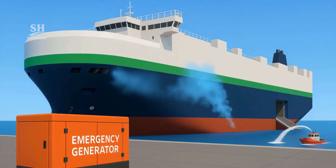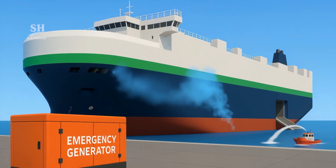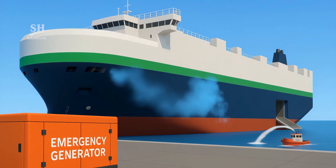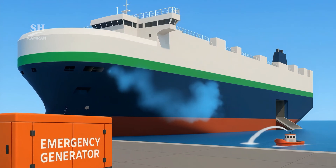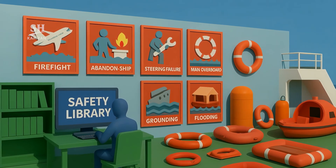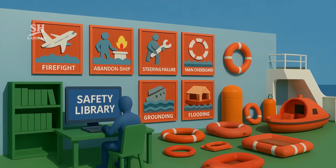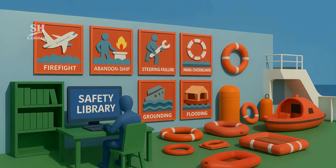It has dual emergency engines to maintain movement during breakdowns. Water mist fire suppression protects each deck independently. A digital safety library trains crew for potential risk scenarios. All rescue equipment activates in under three minutes if needed.